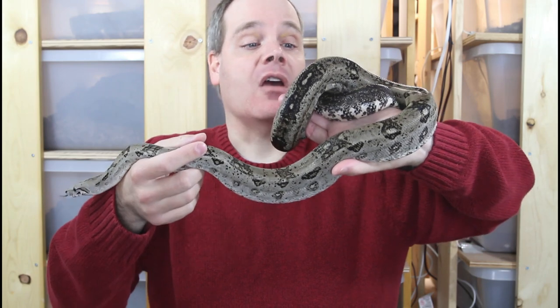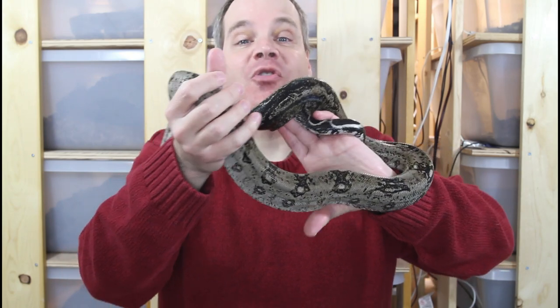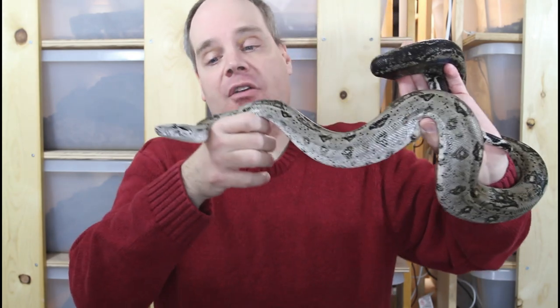This is an adult male — this guy is about nine years old, and you can see he's maybe four feet long. I have a female that's actually 17 years old, one of my oldest boas, and she's about five and a half feet long, which is the largest Crawlkey Boa I've seen. But most of them get to be between four and five feet at full size.